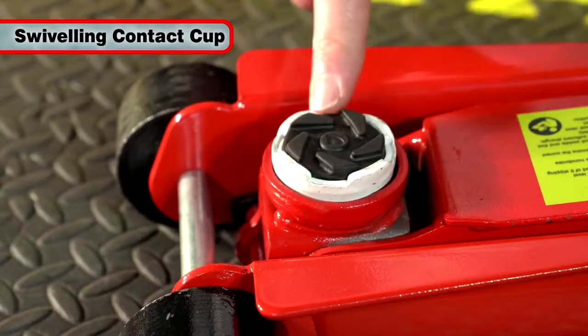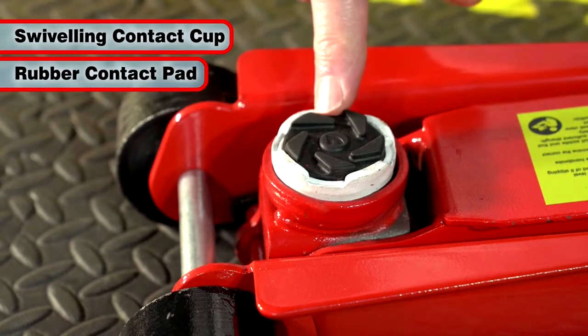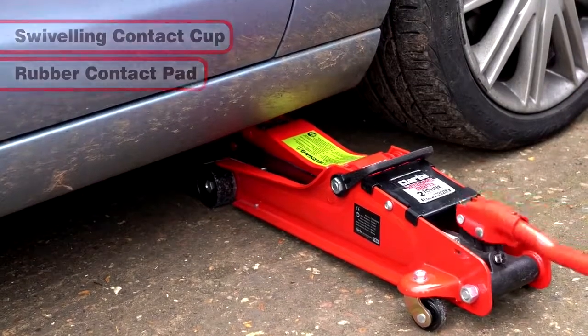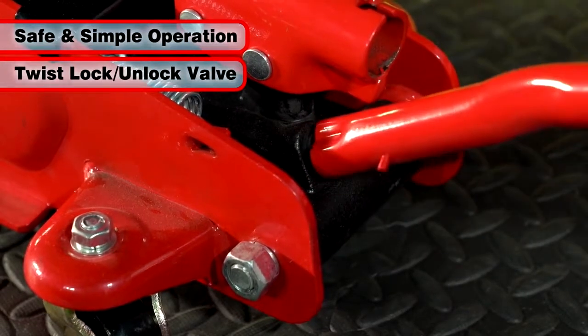Its swiveling contact cup ensures a stable contact, and the rubber contact pad protects the underside of the vehicle. It's safe and simple to operate with a twist, lock and unlock valve.